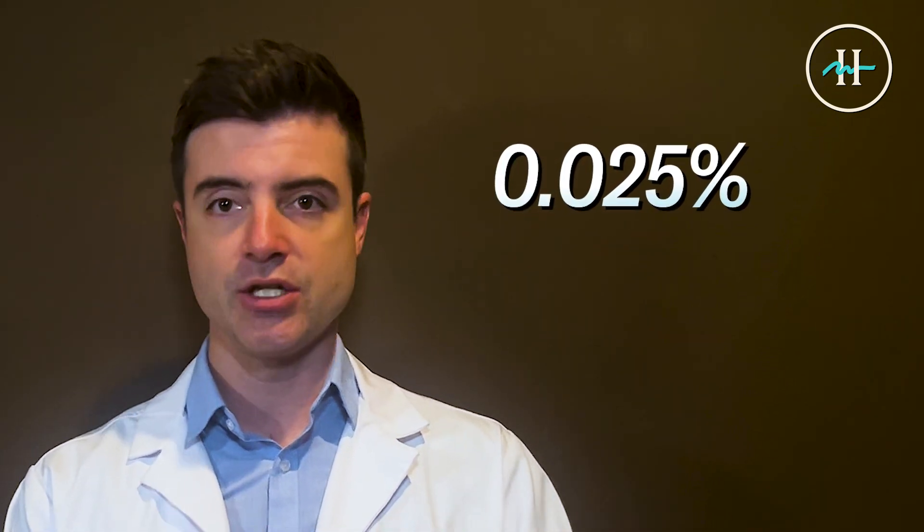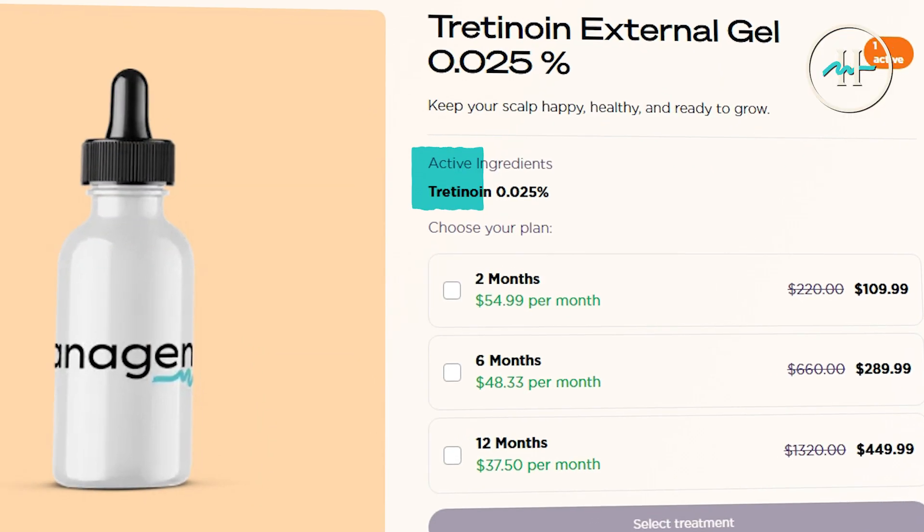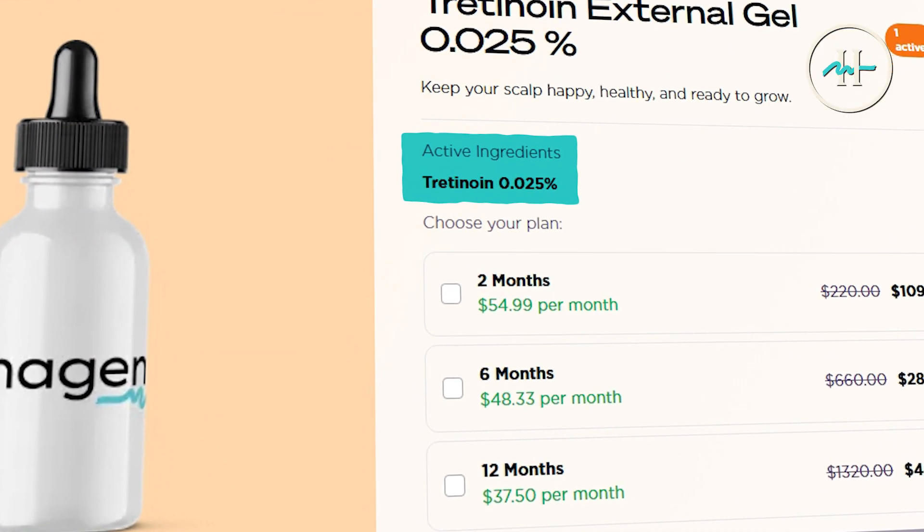A quick note on FDA approval: while tretinoin is an FDA-approved medication for dermatological use, such as acne or photo aging, this 0.025% topical scalp formulation is compounded, meaning it is custom-prepared by a licensed pharmacist and is not FDA-approved for hair regrowth in this form. However, the active ingredient is well-characterized, and its use in this context is based upon promising peer-reviewed studies and clinical insights.